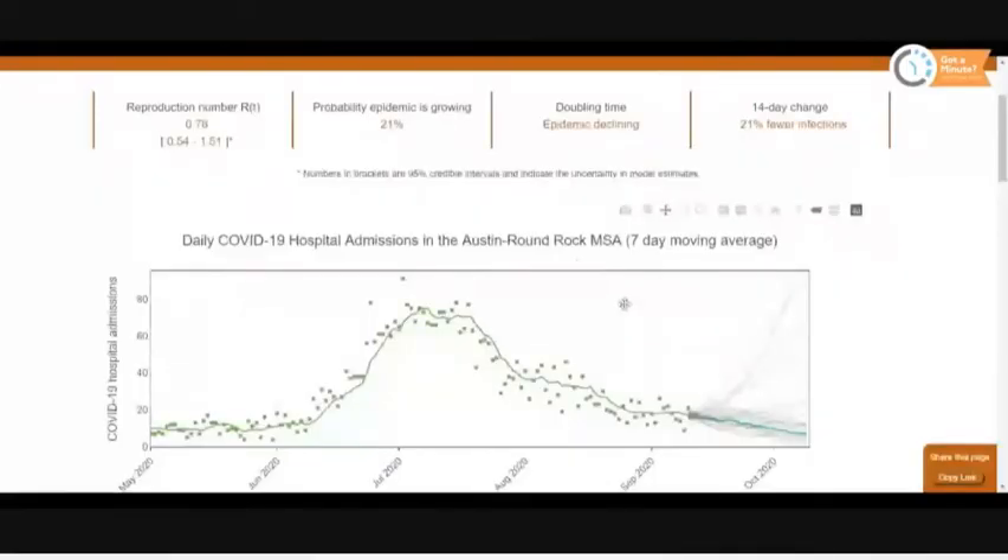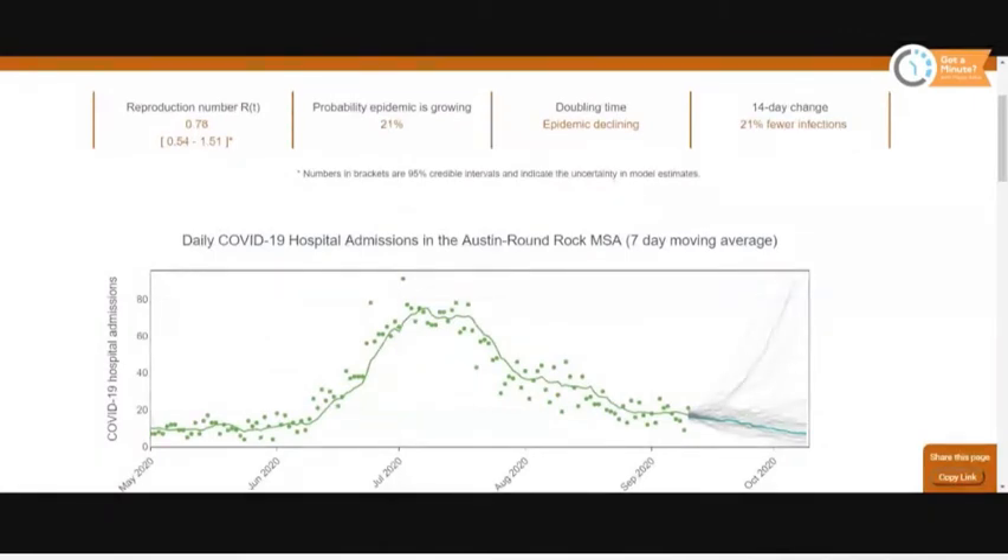Let's take a look at the University of Texas Dr. Meyer's chart. That really looks at hospitalizations, tells us what our R factor is, and tells us what the trend is — that was just updated. You can see the R factor number in the upper left-hand corner: 0.78. As long as that's below one, that means the virus is going down. If it's over one, it's going up. At 0.78, it's going down.